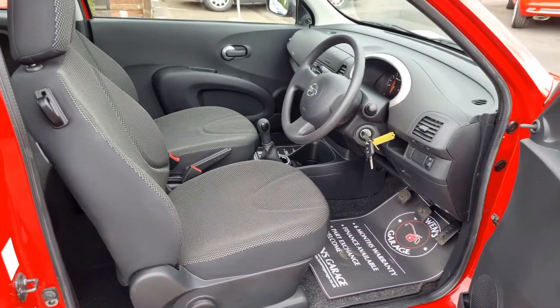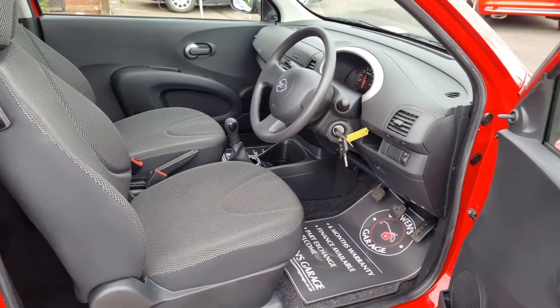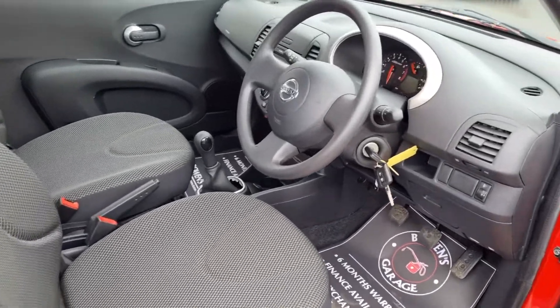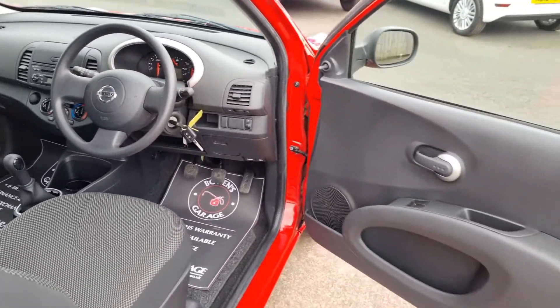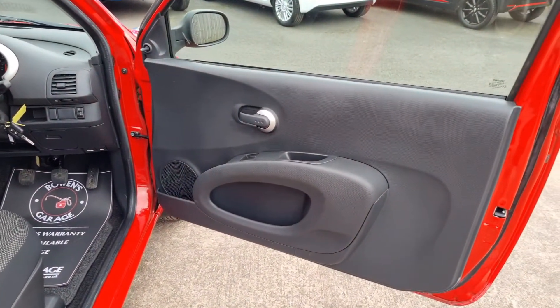Visia model, so not a huge amount of equipment, but obviously nothing to go wrong. So if you're a minimalist and you want something that's very, very cheap to run that'll go on forever and ever and ever, this is the way to go.